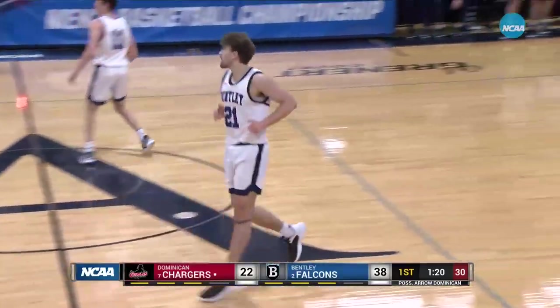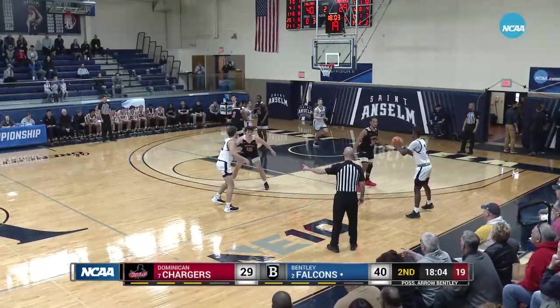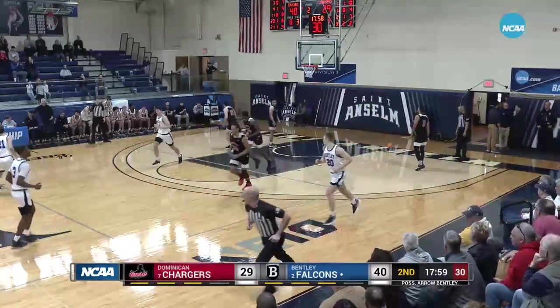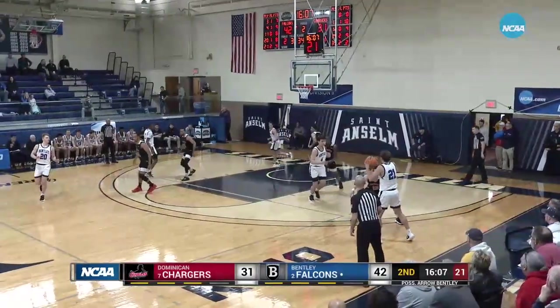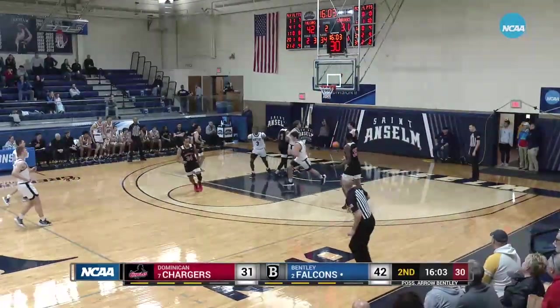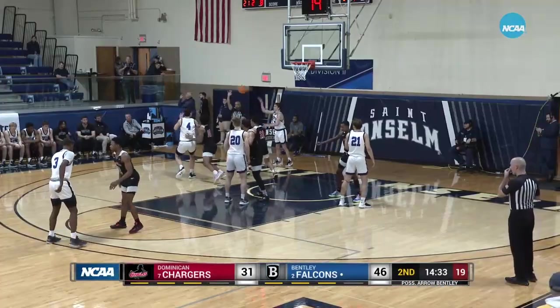Webb takes the well-defended two, using a shoulder or elbow if necessary to get a high-percentage look — that's become a priority and it's paid off for Dominican. Laput, quick catch and shoot on the baseline. The offensive end is a cherry on the sundae for this Bentley team. Bentley's Laput, Leritz, and Mason Webb all made all-conference this year.